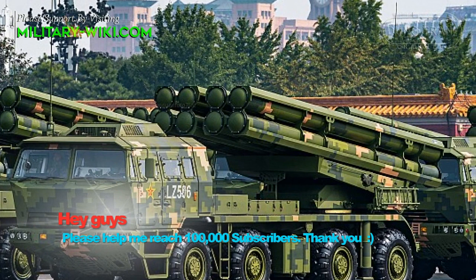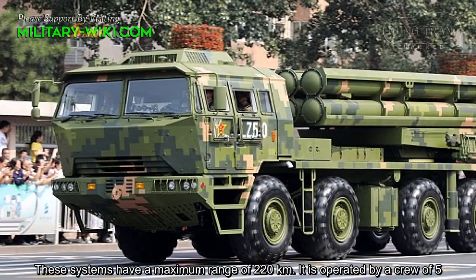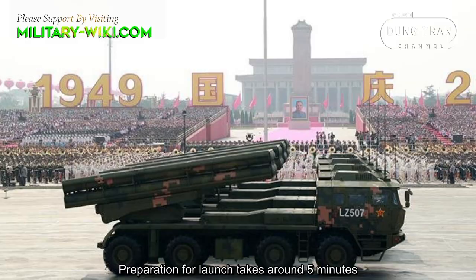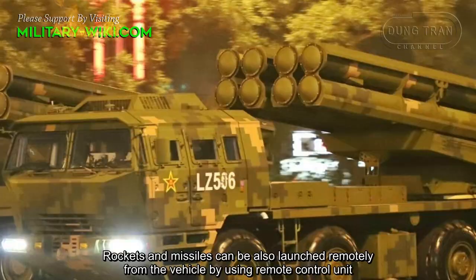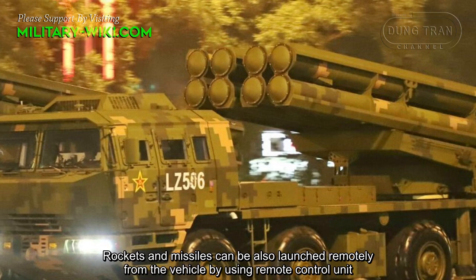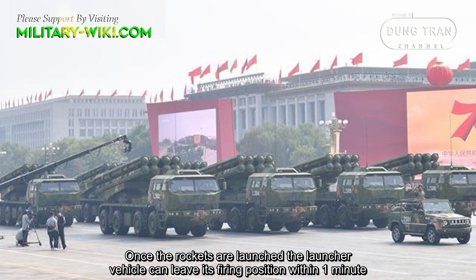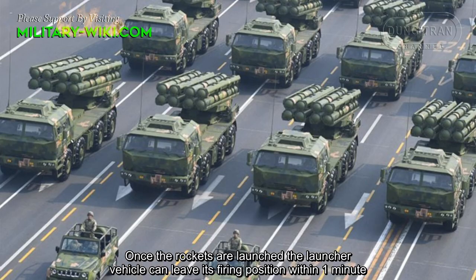These systems have a maximum range of 220km. The system is operated by a crew of five. The rockets or missiles can be launched without leaving the cabin. Preparation for launch takes around 5 minutes. Rockets and missiles can also be launched remotely from the vehicle using a remote control unit. Once the rockets are launched, the launcher vehicle can leave its firing position within 1 minute, and this brief redeployment time allows it to avoid counter-battery fire.